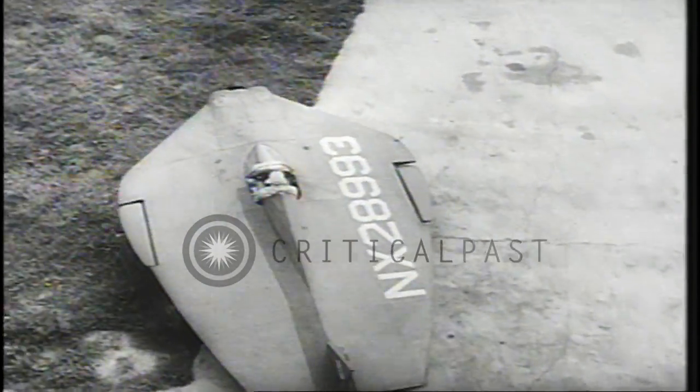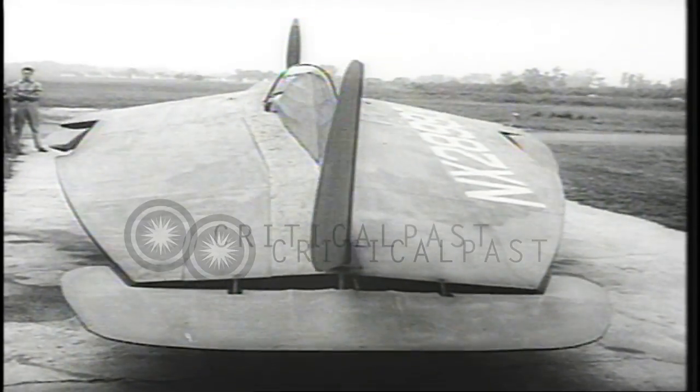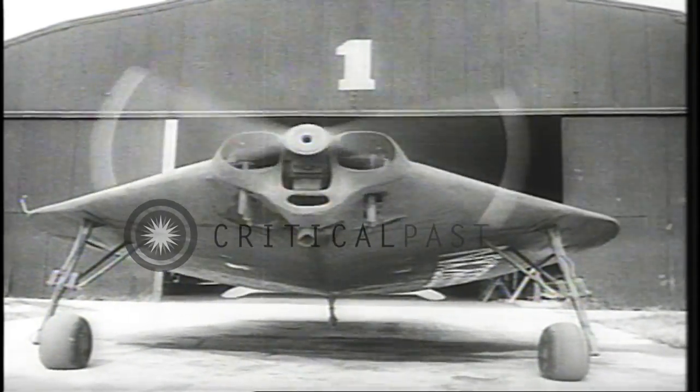Newest wingless wonder from the draft boards of U.S. aviation experts. It looks like an animated bug or a flying flounder, but from such radical designs as this come the airplanes of tomorrow. The inventor claims a 130-horsepower motor gets some 25% more speed in the wingless plane than in a model of conventional design.